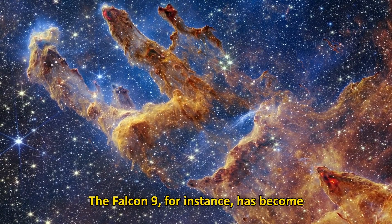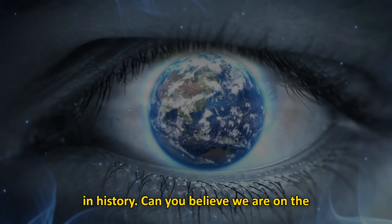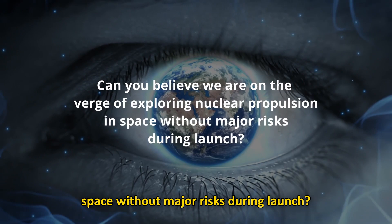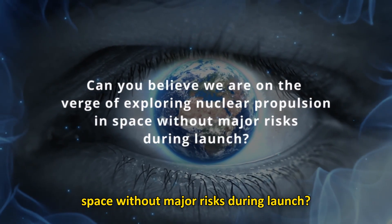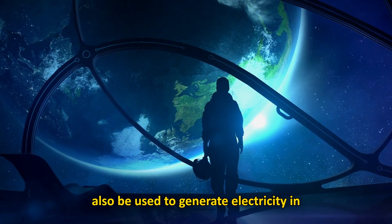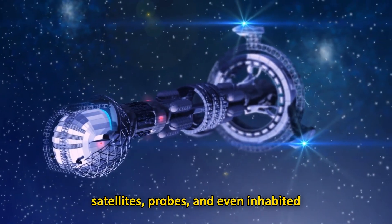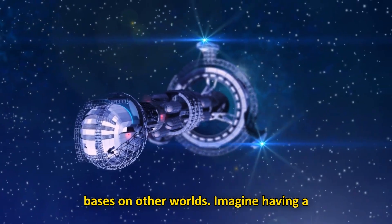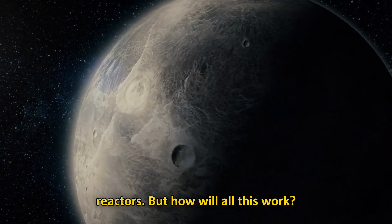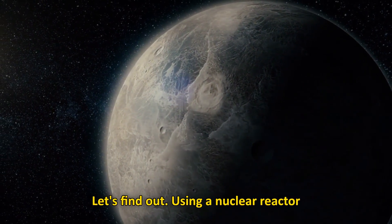The Falcon 9, for instance, has become one of the most reliable launch vehicles in history. We are on the verge of exploring nuclear propulsion in space without major risks during launch. Nuclear energy can also be used to generate electricity in satellites, probes, and even inhabited bases on other worlds. Imagine having a base on the Moon powered by small nuclear reactors. But how will all this work? Let's find out.